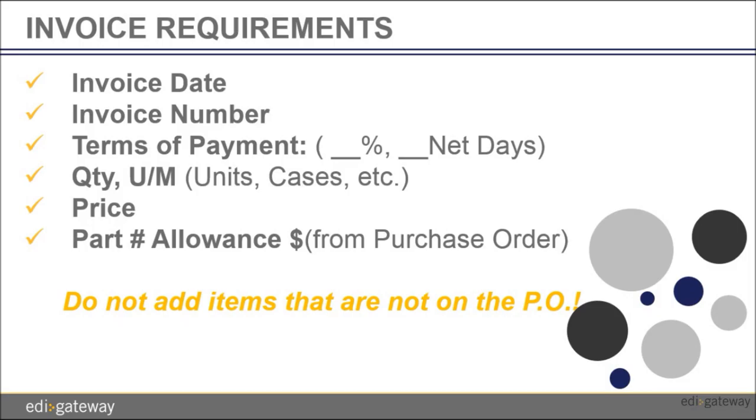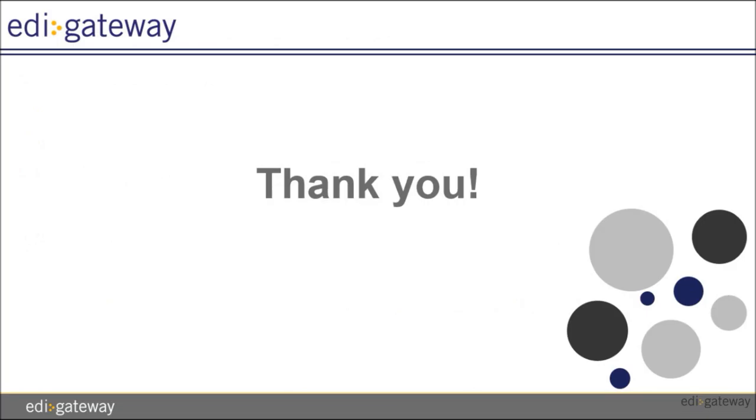The invoice date. The invoice number. The terms of payment in the form of discount percentage and net days. The quantity and unit of measure of each item. The case price. The part number as indicated in the purchase order. And if you are applying an allowance, please indicate the amount of the allowance. Note that you are not allowed to add an item that is not on the purchase order for Publix.